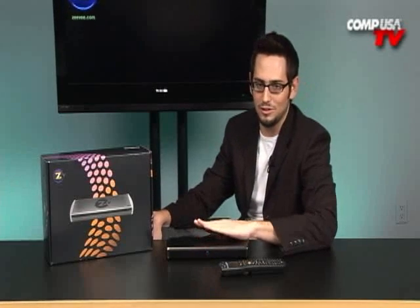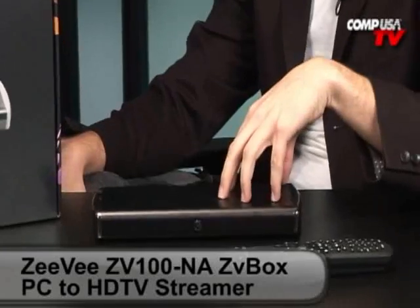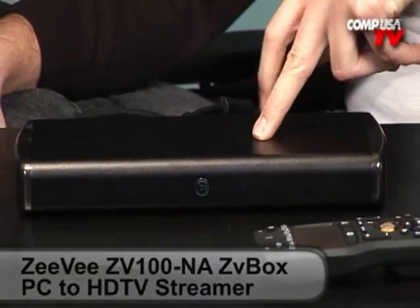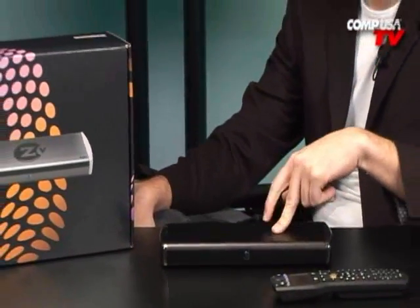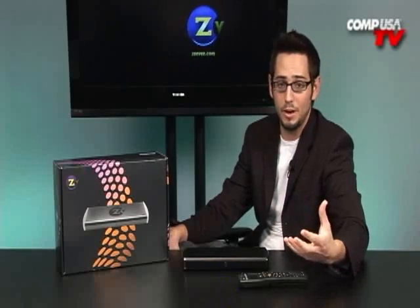This is something that's going to change everything. This is called Zeevee. What this does is sends your HD content from your computer directly to your TV — without an HDMI cable, composite, or doing it wirelessly. This is the best part — this is what makes this product completely different from anything else on the market. It does it through the coax cable system that is already in your house. 99% of people have their houses wired for cable. Even if you don't pay for it, it's still there — you still have the coax cable in your house.